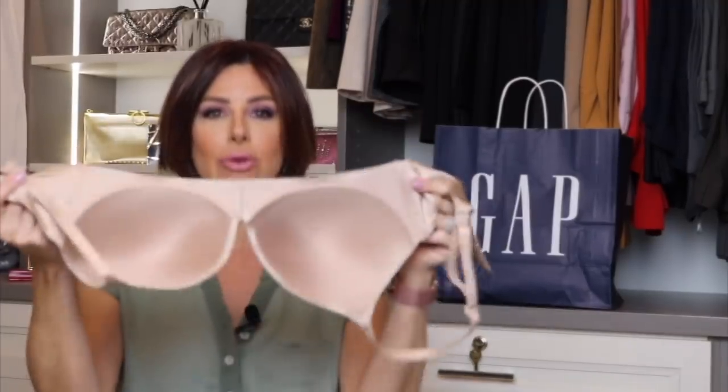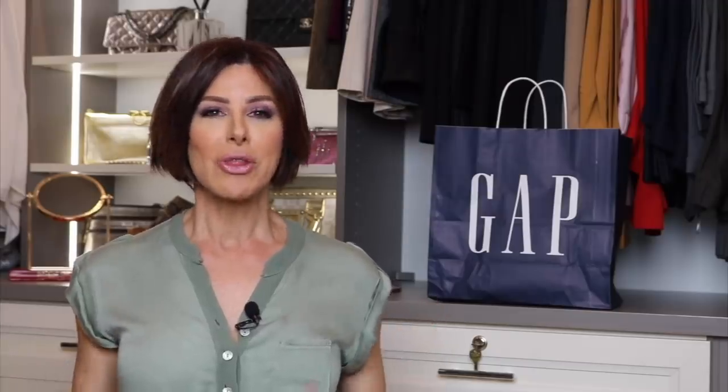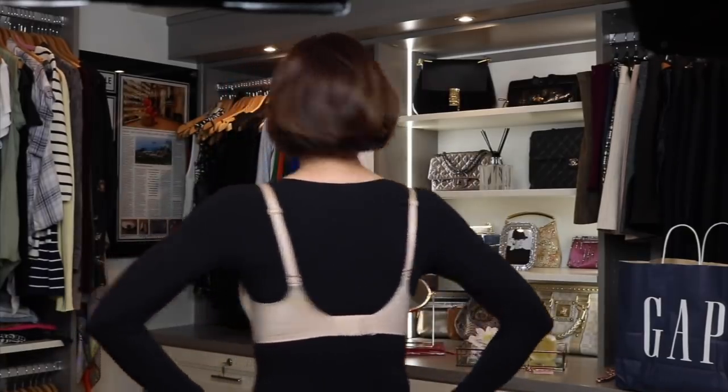Let me start with this bra that I found. It is so soft, so smooth, zero wires anywhere, no pinch, no bind. You put this sucker on and you feel like you're wearing nothing. To model this bra, I'm going to put it on over a bodysuit, the way they used to show bras back in the 1970s. It's called the Everyday Smooth Wireless Bra. It has support without the wire. It is lightly lined.